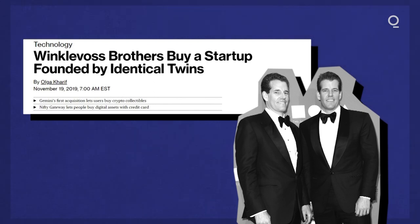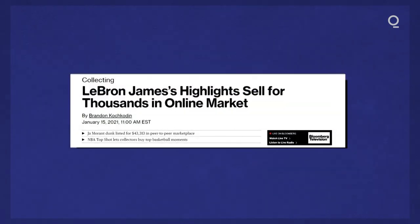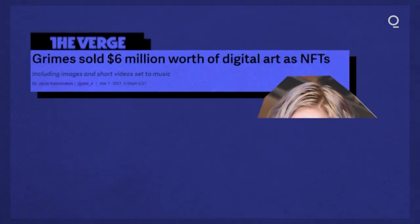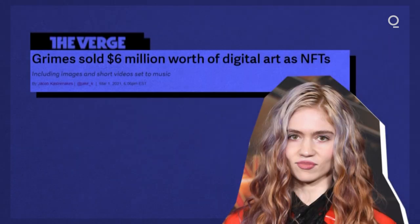And it's not just visual artists incorporating the technology. The NBA announced its Top Shot line of crypto collectibles has generated $230 million in sales so far. Popular rock band Kings of Leon announced their next album will be released as an NFT. And just recently, Grimes sold $6 million worth of her digital art featuring videos set to music.